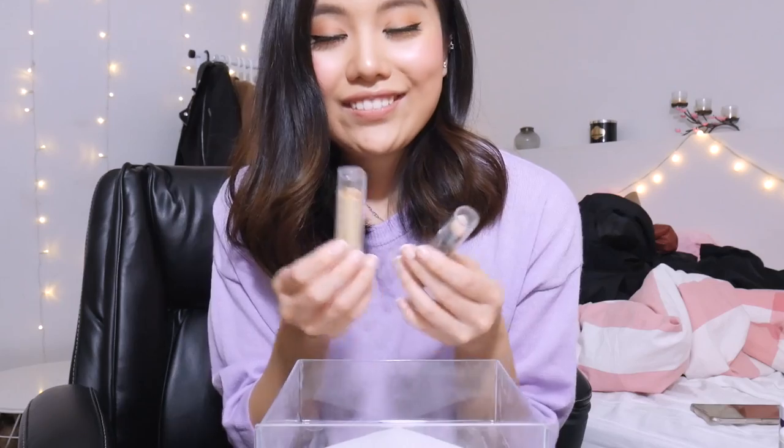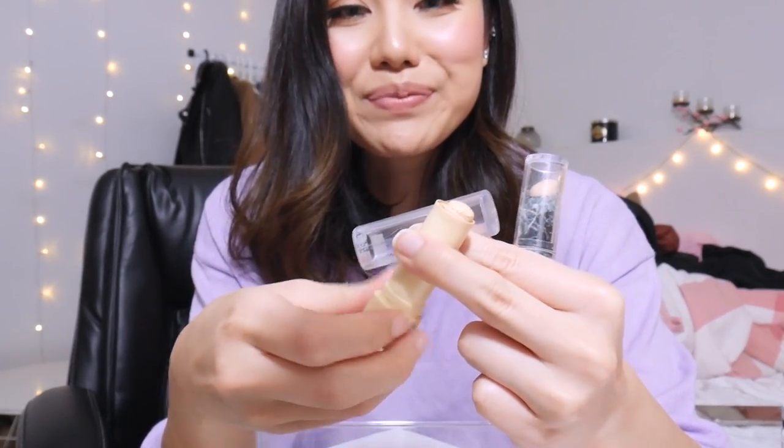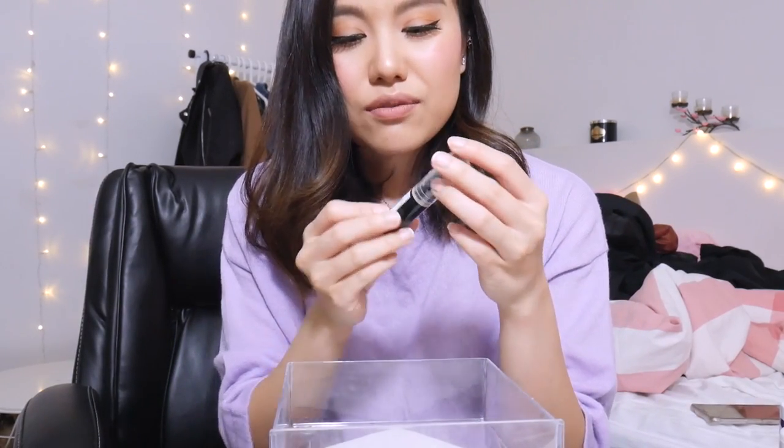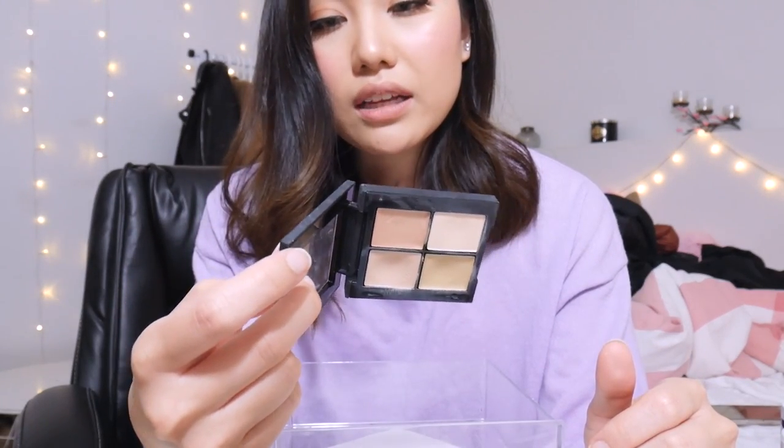I'm gonna keep this one — this is the yellow corrector concealer. The reason I bought it was to replace this old one, but I don't know why I didn't chuck the old one out. This was my old favorite — it's an old Maybelline concealer stick in yellow, supposed to correct dark circles because I have the craziest dark circles. So goodbye to that. And this one from Revlon — I tried it out, it's not good, I don't know why I kept it, and it's old. And this one I'm going to chuck out too — this is the Sonia Kashuk concealer palette in light. It's meh, not that good. I got it because someone recommended it, but it wasn't that great.